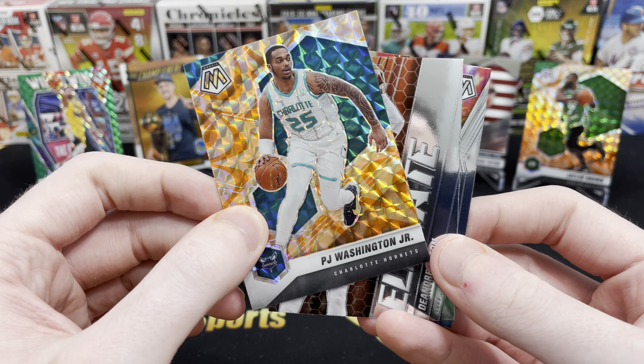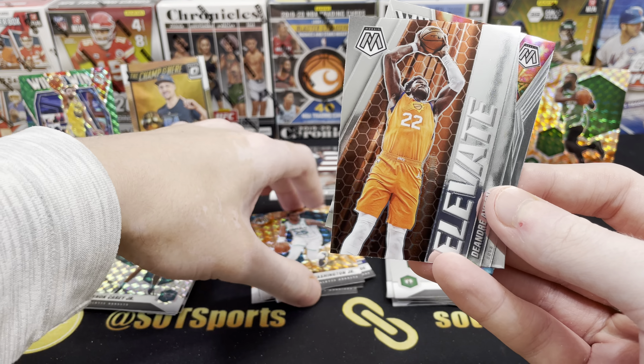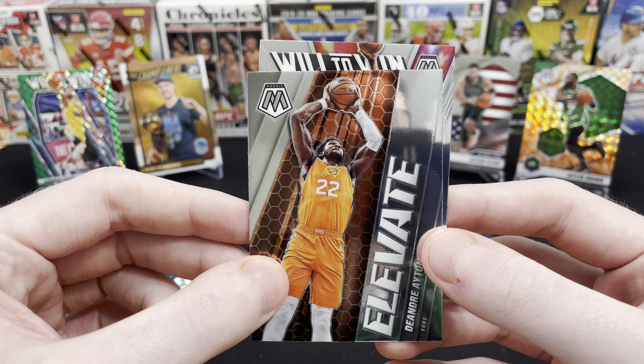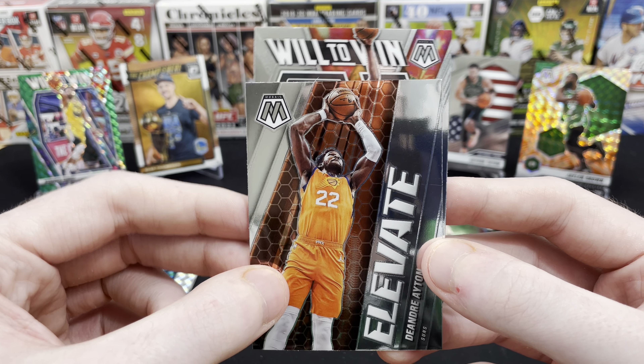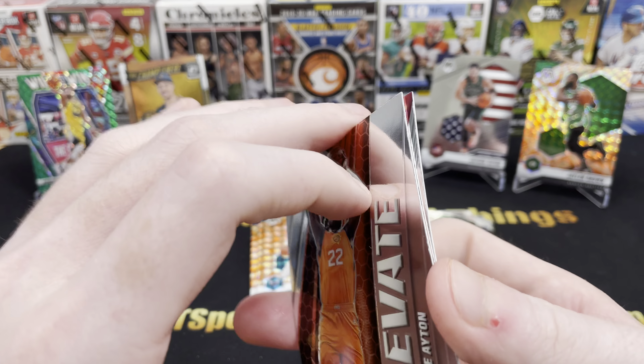Nothing too crazy. We've got Elevate: DeAndre Ayton — elevating, not too bad. And our Will to Win is James Harden. Nothing crazy there.